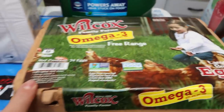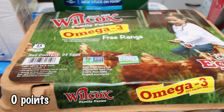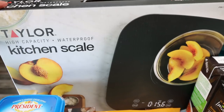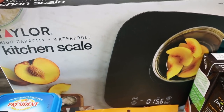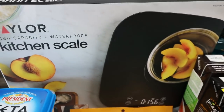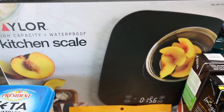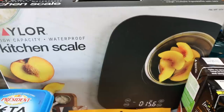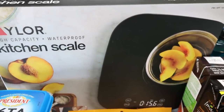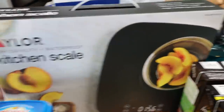I picked up some Omega-3 Wilcox eggs from Costco. We were about out of our Happy Egg and these are really good quality. I also got a new kitchen scale — it's black, high capacity, waterproof, with easy clean touch sensor buttons, a hold feature that locks in the weight, and a tare mode to weigh multiple ingredients. It measures fluid ounces, ounces, grams, and milliliters. It was $17.99, which I thought was a great deal.